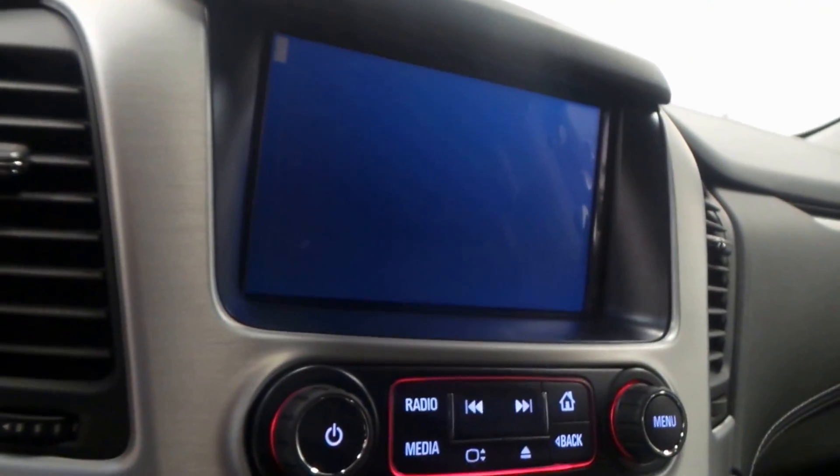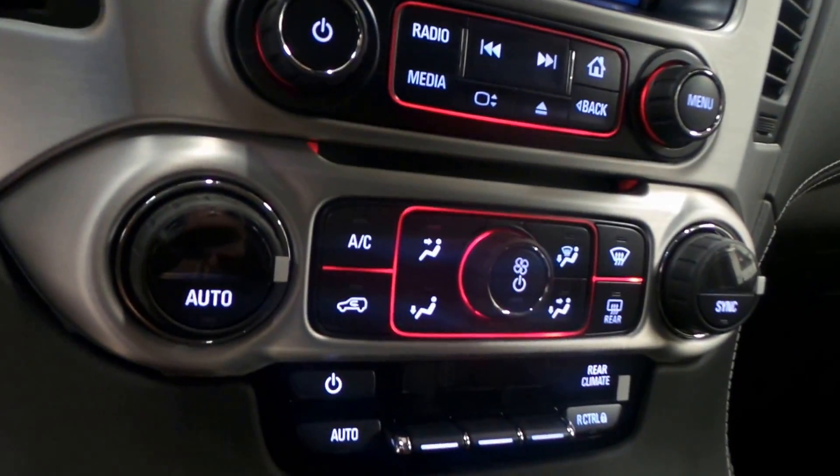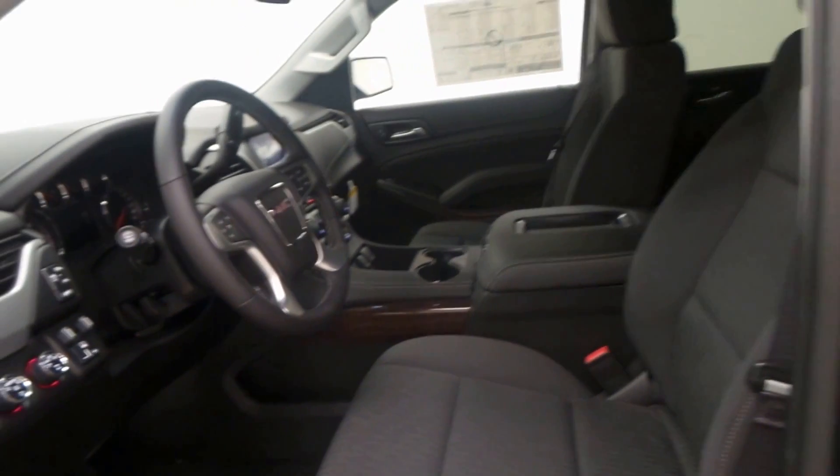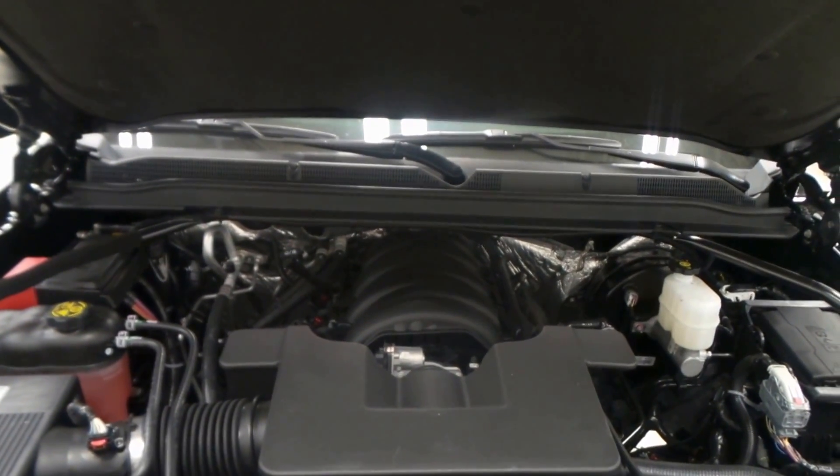Steering wheel controls right there, the in-dash DVD player, radio, climate control — this thing has got tons of options. OnStar ready, Bose stereo. And there's the engine bay right there: 5.3-liter Vortec V8.